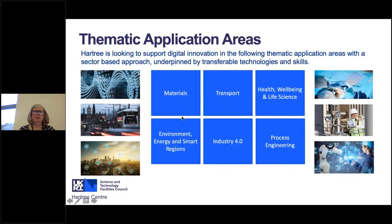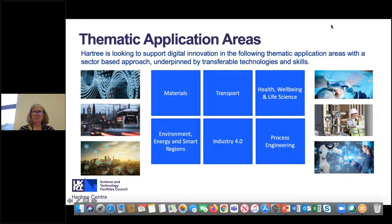Because we are a science-based, government and research-council-funded organization, we are not there to compete with the private sector. We work in particular sectors where our scientific background and HPC expertise allow us to do things the private sector cannot. The specific areas we work in are materials; transport, including logistics, automotive, and aeronautics; health, wellbeing, and life sciences; environment; energy and smart regions, spanning everything from atomic energy down to electricity distribution; industry 4.0; and process engineering. These sectors are important to the UK's industrial strategy, and we help support companies in these areas.